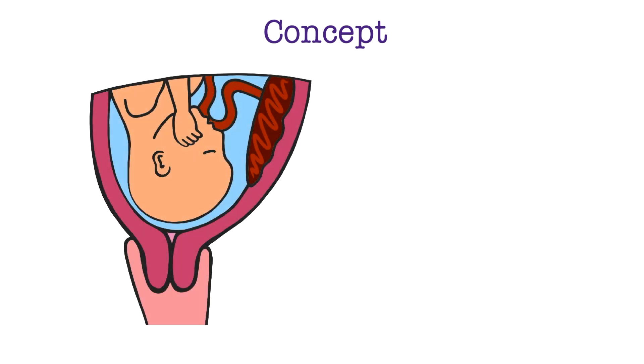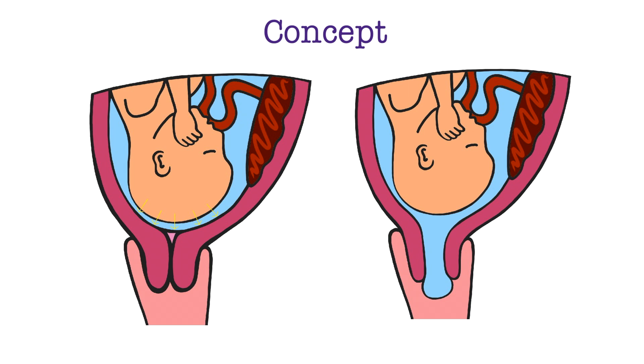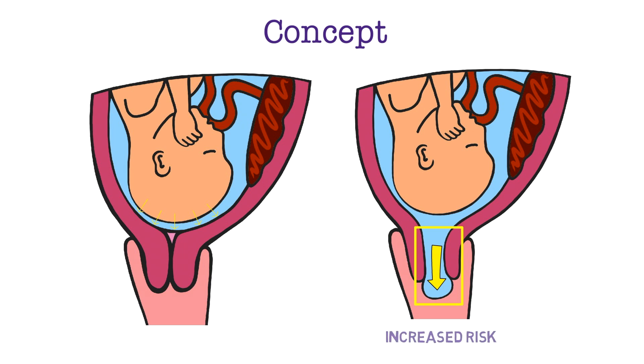It's important to discuss some key concepts. In a normal non-dilated cervix, the pressure exerted by the amniotic fluid is evenly distributed, with tension spread uniformly on the entire inferior portion of the uterus. In a dilated cervix — as in a candidate for physical exam indicated circlage — the membranes descend into the cervix and can even prolapse past the external os. This changes the pressure distribution so that the greatest tension is on the descended or prolapsed membranes, increasing the risk of PPROM or accidental rupture of membranes during cerclage placement.